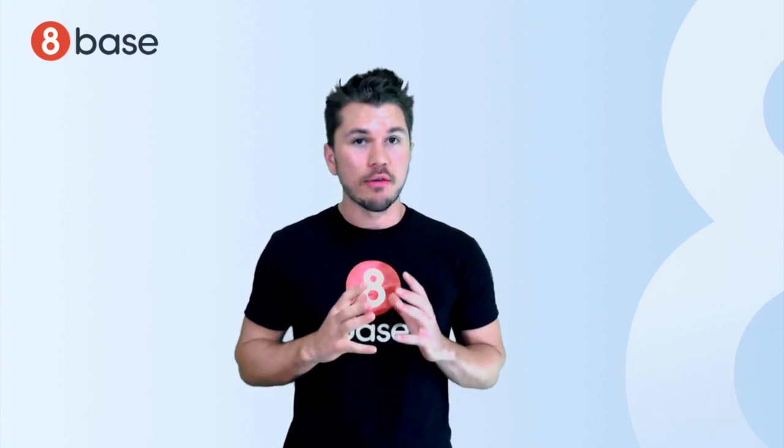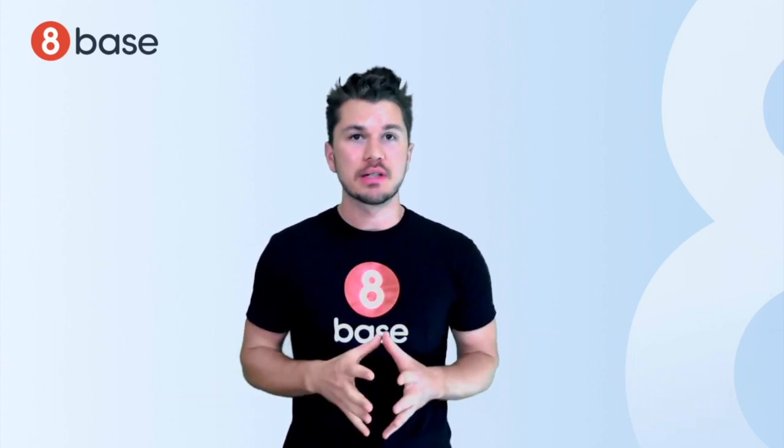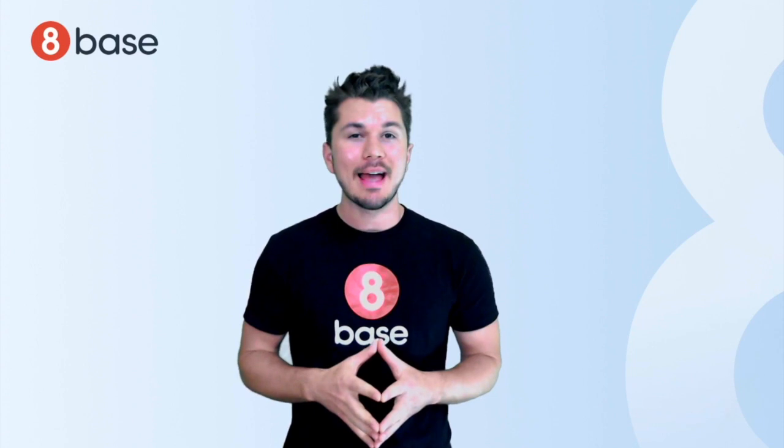8Base is a back-end as a service. This means that we offer all of the back-end resources your application needs as an API-first service, so you don't have to spend your time and money reinventing or assembling the wheel. That probably sounds great and all, however, I'm guessing that you'd like to know what's under the hood, right? Well, here it is.